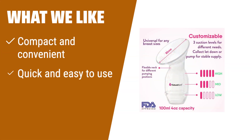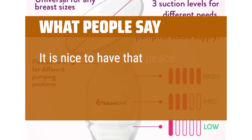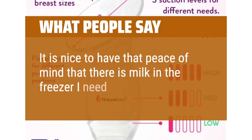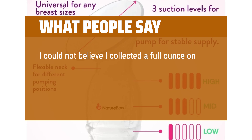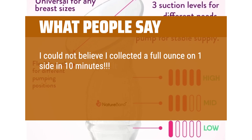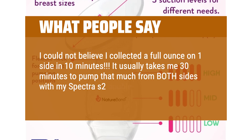If you are looking for a compact and convenient manual pump that is quick and easy to use, you should consider this one. Great for pumping on the go. It is nice to have that peace of mind that there is milk in the freezer when I need it. I could not believe I collected a full ounce on one side in 10 minutes. It usually takes me 30 minutes to pump that much from both sides with my Spectra S2 double electric pump.